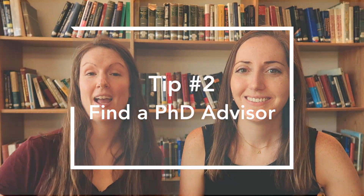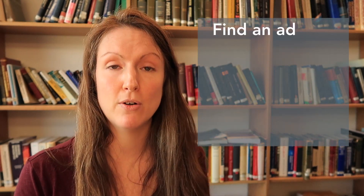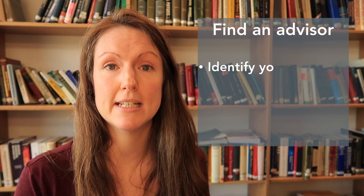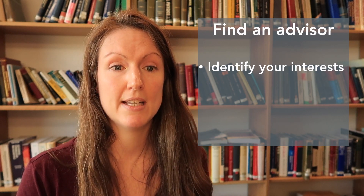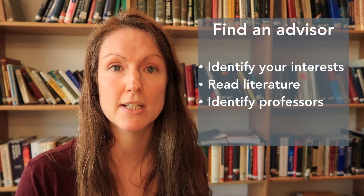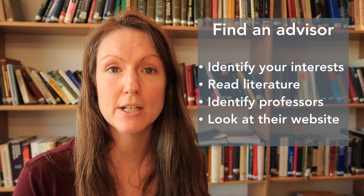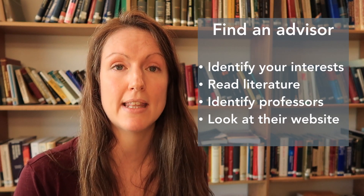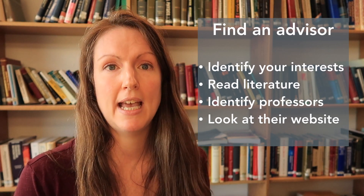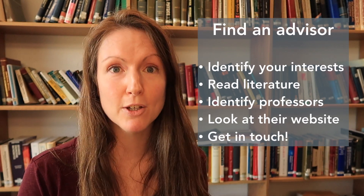Tip two: how to find a PhD advisor. This can be really helpful to focus your application and make it stronger. From your final year studies you might have an idea of the field you want to work in. Look at papers and identify researchers who are strong in that field, then look at their websites to see what projects or areas they research. If it interests you, get in touch — they're only human.